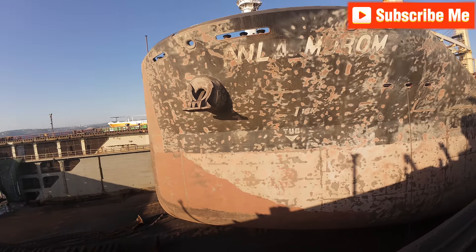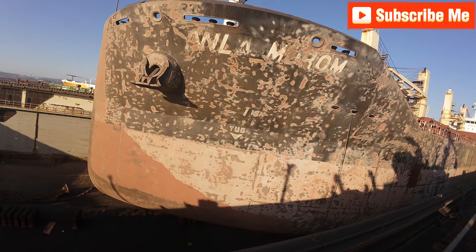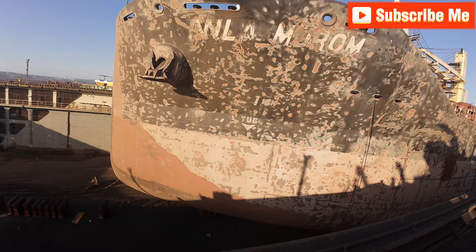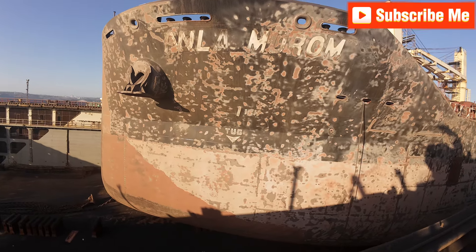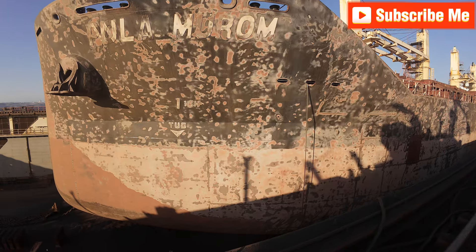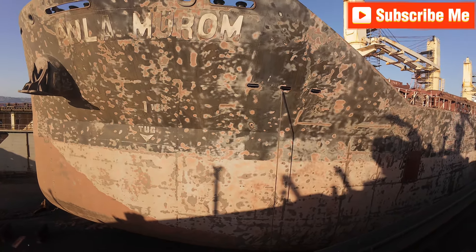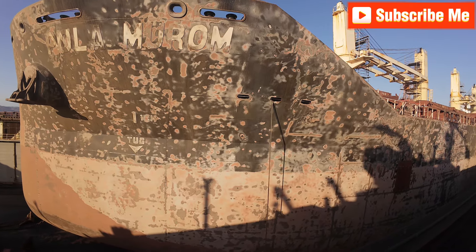As environmental regulations tighten and fuel costs soar, grit blasting offers a competitive edge that forward-thinking shipping companies can't ignore. The technology continues to evolve, with eco-friendly abrasives and underwater application techniques pushing the boundaries even further — with more innovations on the horizon.